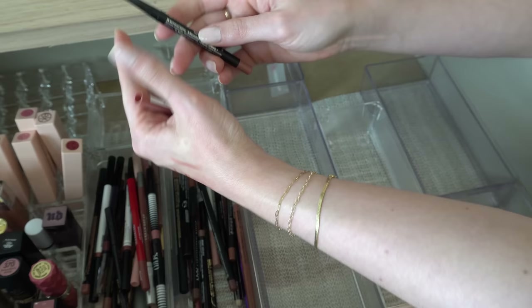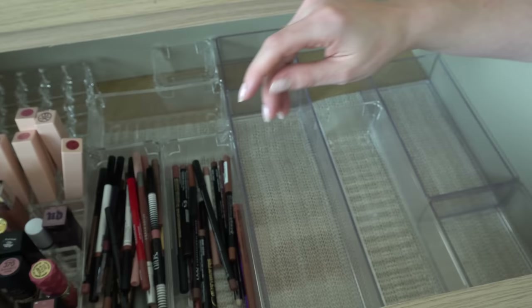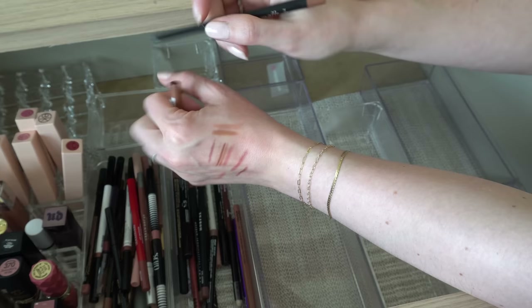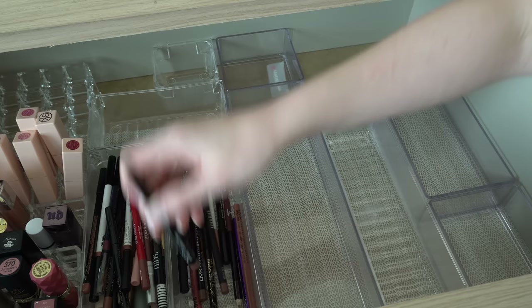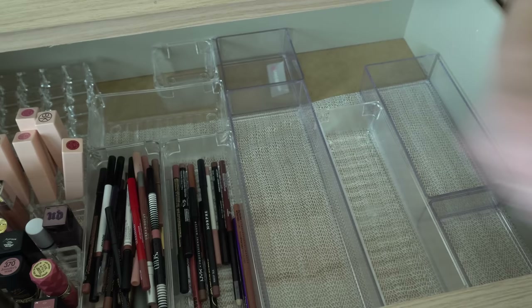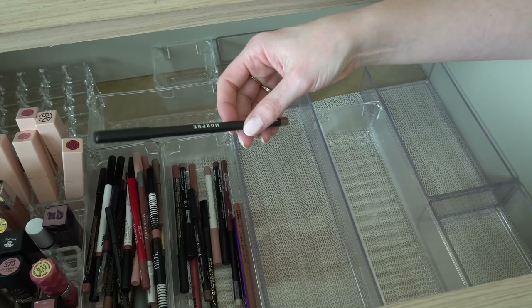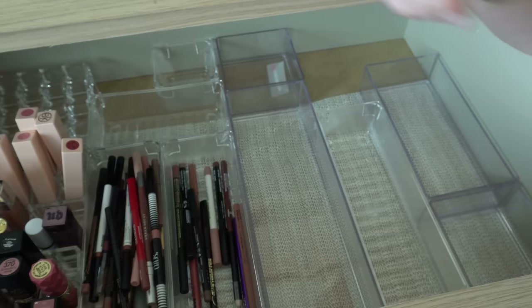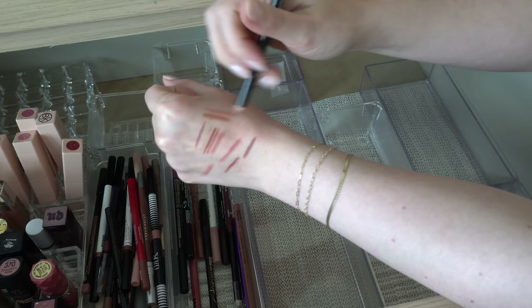This soft beige is super light so I'd probably use it with something else, but I will keep it. Another Essence in Cinnamon Spice — more of a brown, but I love this formula so I will keep it. Nude Beige from NYX — like a classic contouring lip color. I will get rid of this Morphe lip liner in Makeup Talk — I don't love the Morphe formula, I never reach for it. NYX Nude Truffle — another really good contouring lip shade, definitely keep it.